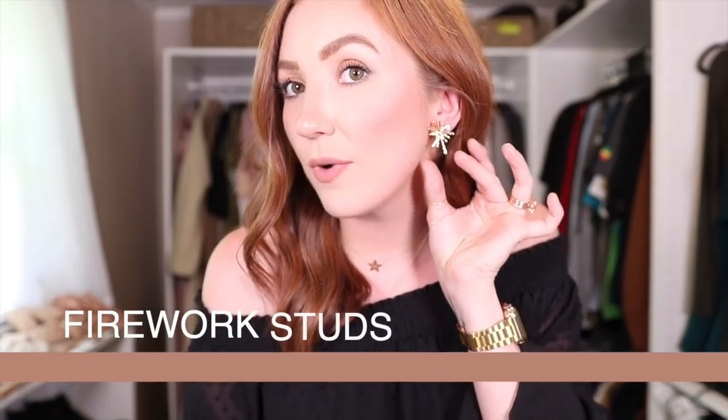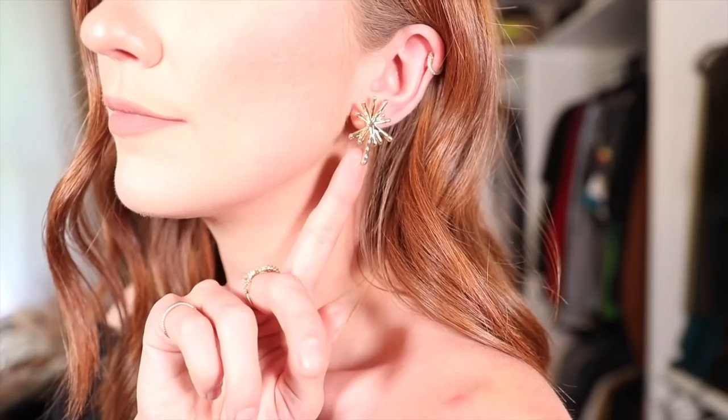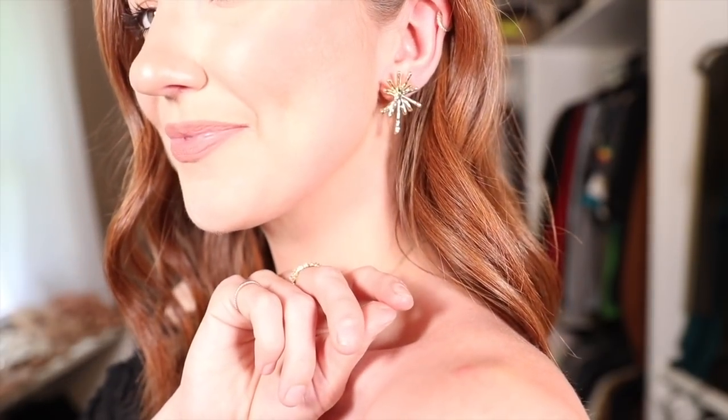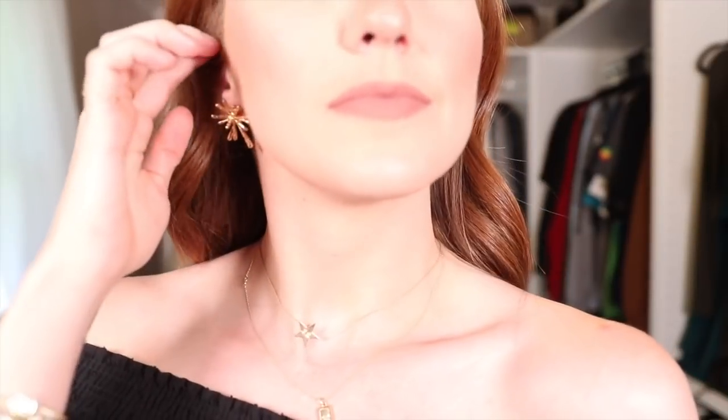Now we are in the fashion section. I want to talk about earrings and jewelry first before the actual clothes. The first pair of earrings are the ones I'm wearing right now — they look like little fireworks or starbursts, which is why I got them. I like statement earrings that are stud-style — these are studs, not dangly, not heavy, but they very much make a statement. I got them just the other day and I was like, these are going to be staples in my wardrobe.